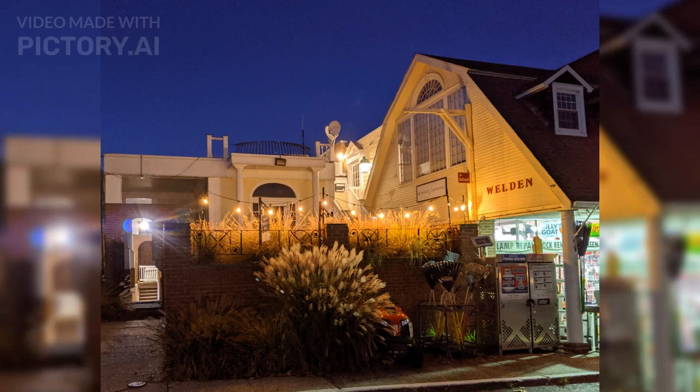The Weldon Building is owned and managed by Brett Properties, the owners of Weldon Hardware. Please visit our website at brettpropertiesct.com for more information or to contact us.